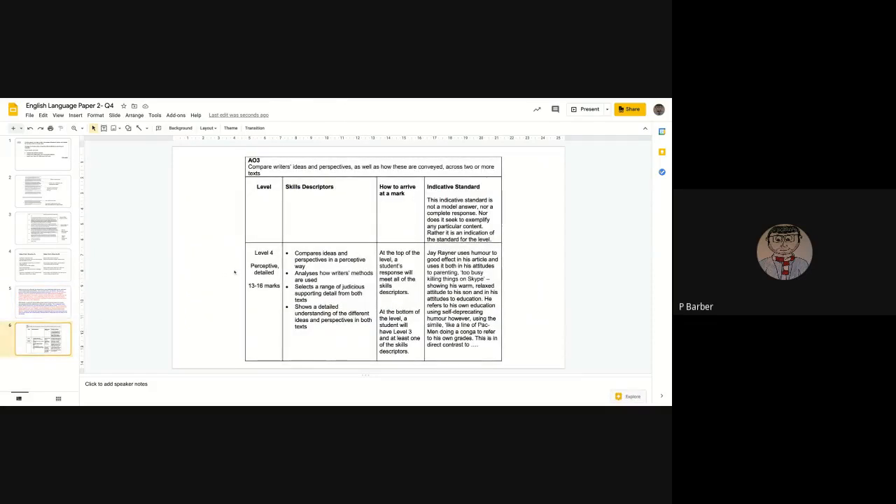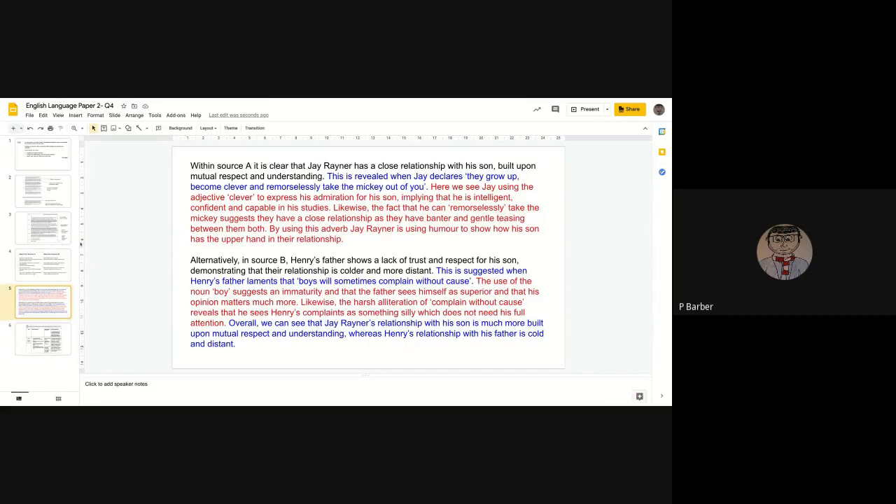Looking at the mark scheme, we need to compare ideas and perspectives in a perceptive way, analyse how methods are used, use a range of detail from both texts, and show a detailed understanding of the different texts. For example, Jay Rayner uses humour to good effect — he's 'too busy killing things on Skype' — showing his warm, relaxed attitude to his son in both his attitude to parenting and education. This is in direct contrast to how we talk about the second text.